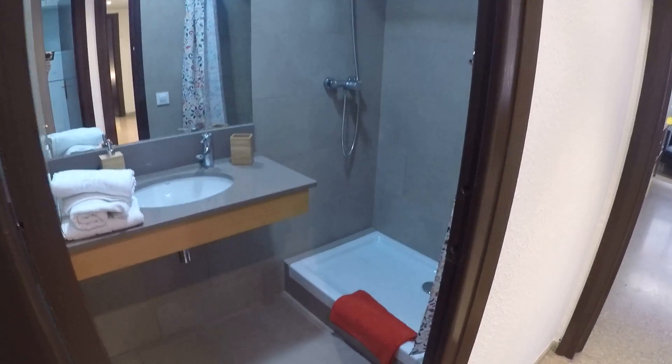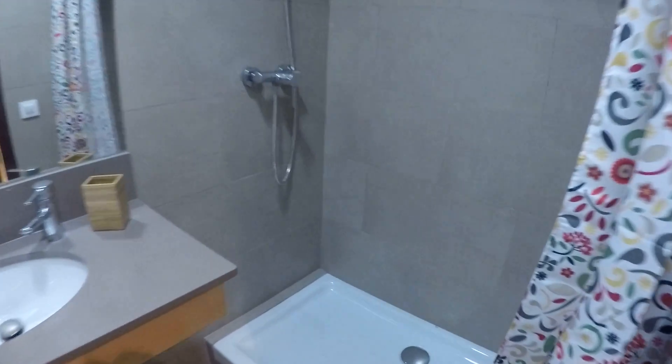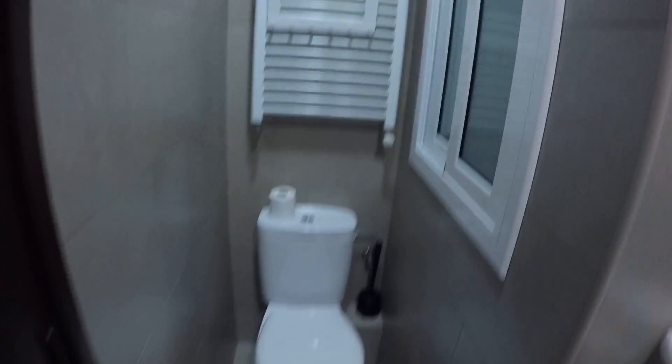So first let's see this bathroom. Here we have the shower, the towel, here we have the sink and some towels and toilet, and the heater and window with views to the internal patio.